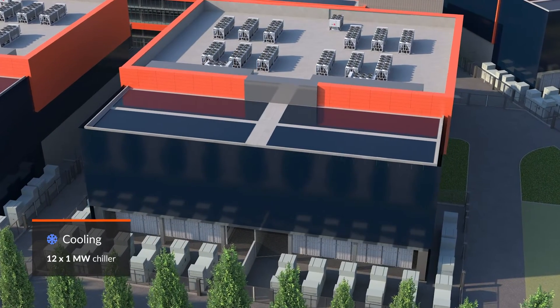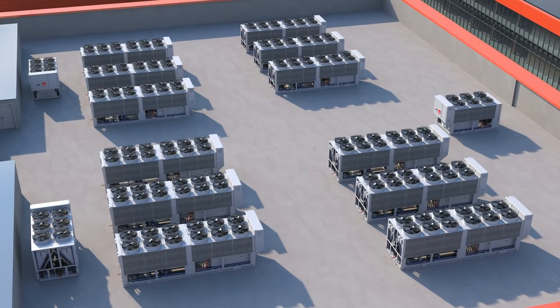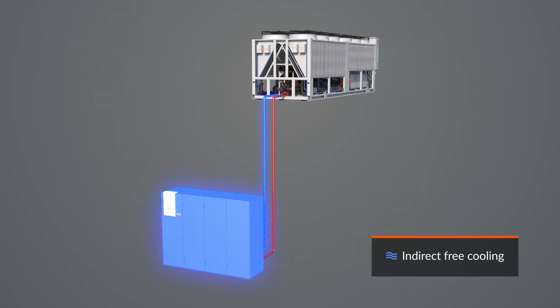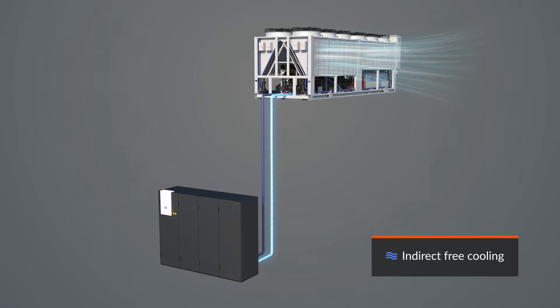The cooling system is based on highly efficient air-water chillers with the possibility of indirect free cooling. When external conditions allow it, the chillers use only the outside air to cool the water, avoiding the need to turn on the compressors and the associated energy consumption.